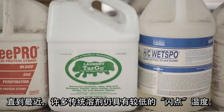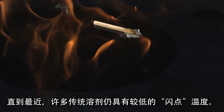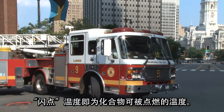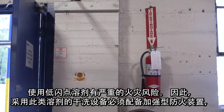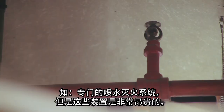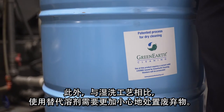Until recently, many of the traditional solvents had a low flashpoint temperature — the point at which a compound will ignite. Using solvents with a low flashpoint poses a significant fire hazard. Dry cleaning facilities using these solvents must maintain enhanced and expensive fire protection equipment, such as specialized sprinkler systems. Also, the use of alternative solvents requires more careful waste disposal than the wet cleaning process.